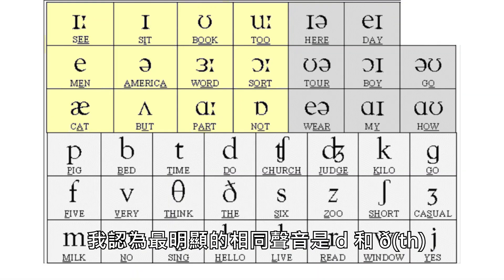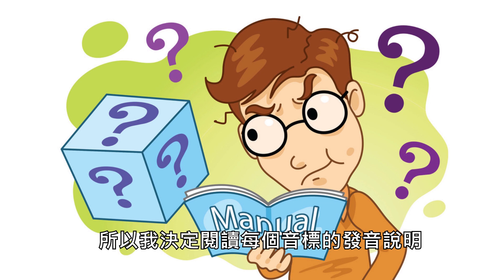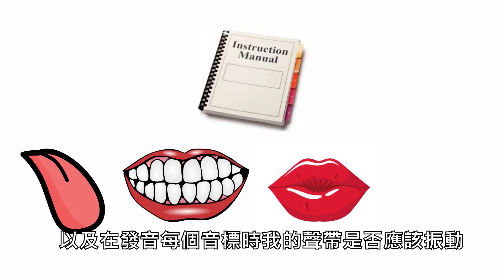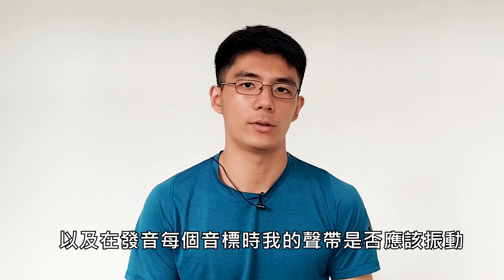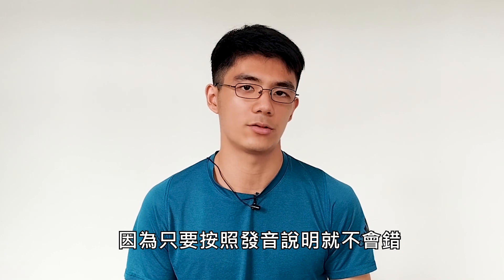The most obvious sounds I thought were the same were these two. So I decided to read the pronunciation instructions for each phonetic symbol and learned how to position my tongue, teeth, and lips, and whether my vocal cords should vibrate when pronouncing each phonetic symbol — because you won't be wrong if you follow the pronunciation instructions.